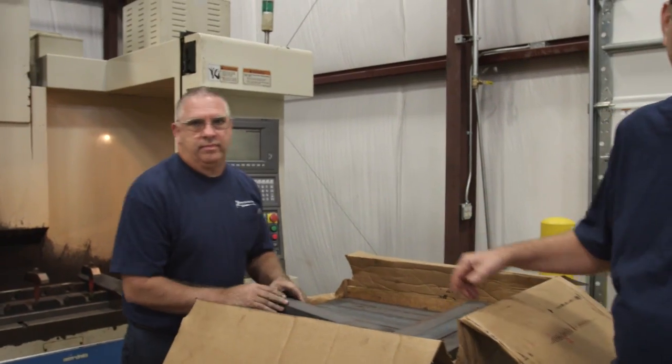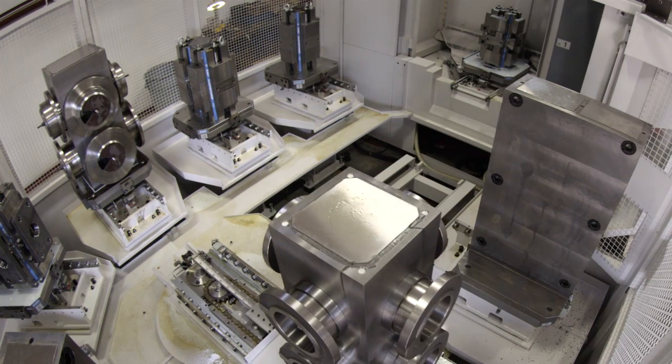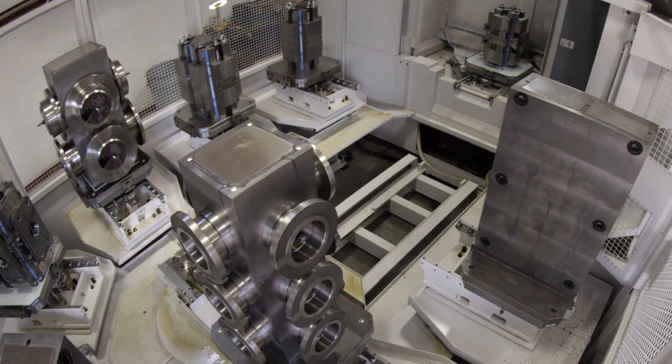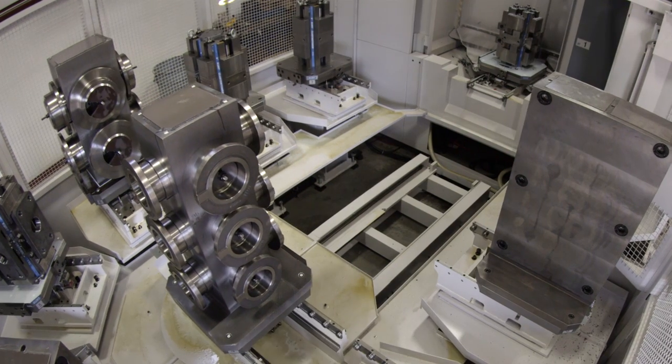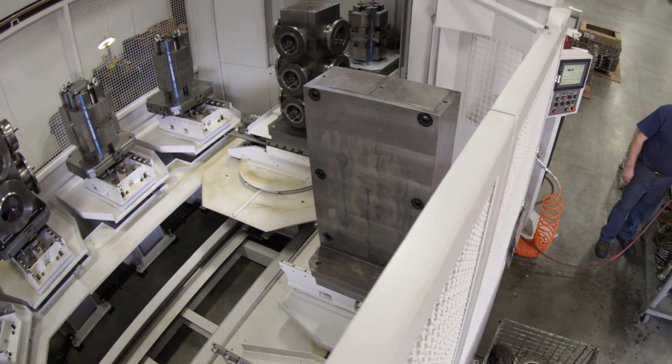This is our newest addition — it's an MB-5000H, 500 millimeter pallet horizontal machining center. We also bought an eight-pallet pool so we can run ten pallets, set up and run ten different jobs, and run lights out.